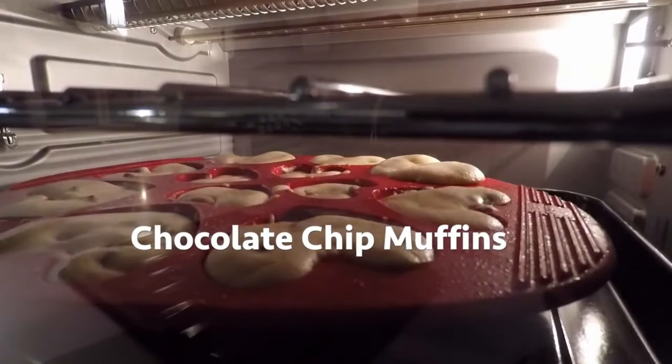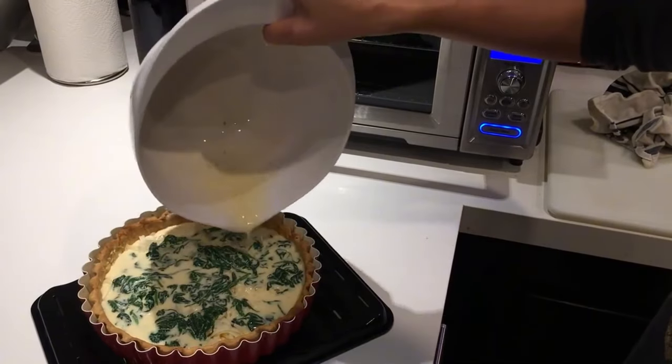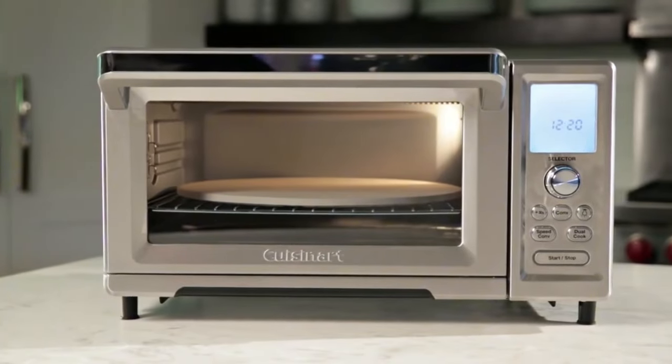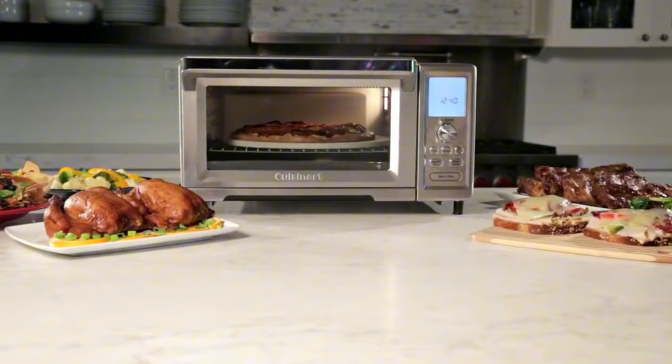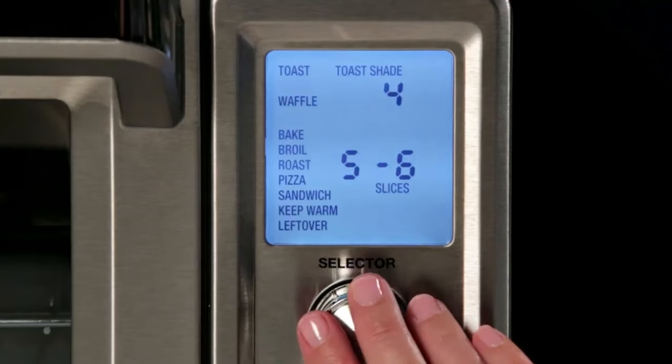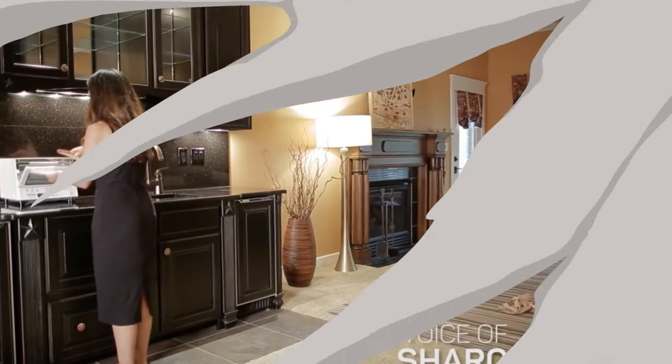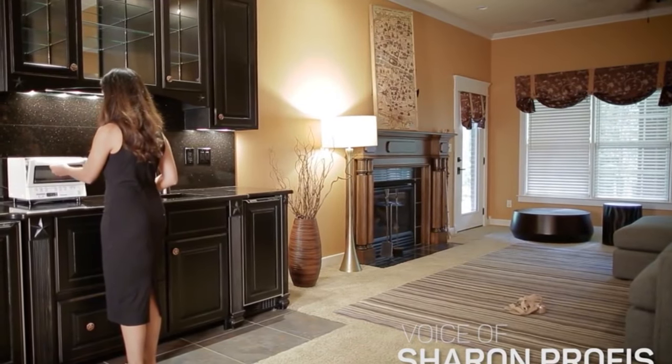Not everyone has the space or need for a full-sized oven, especially when cooking for one or two. But for those who want versatility and convenience in their kitchen, a toaster oven is a fantastic addition. In this video, I have brought to the top six toaster ovens, each with its own unique features and capabilities catering to various cooking styles and needs.